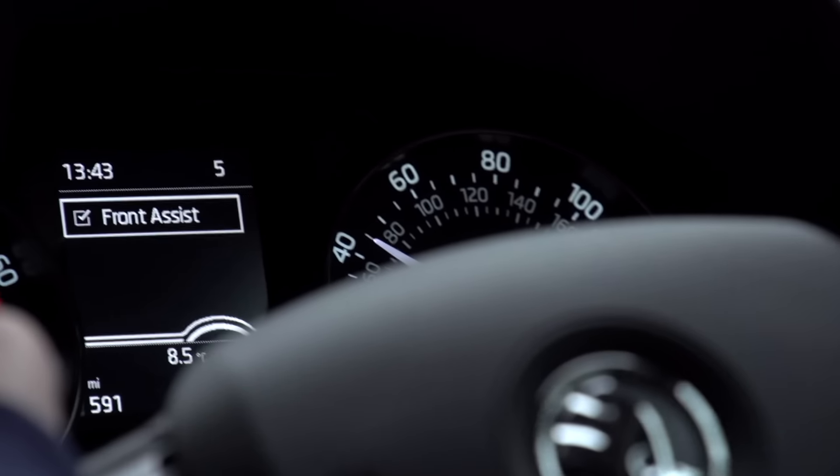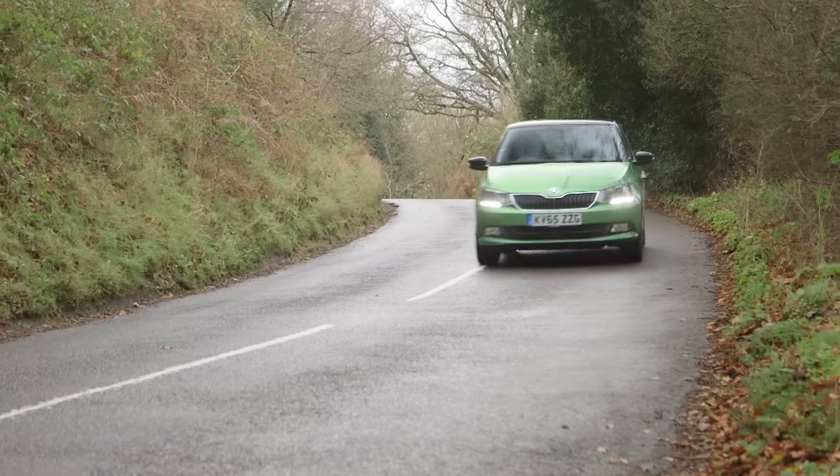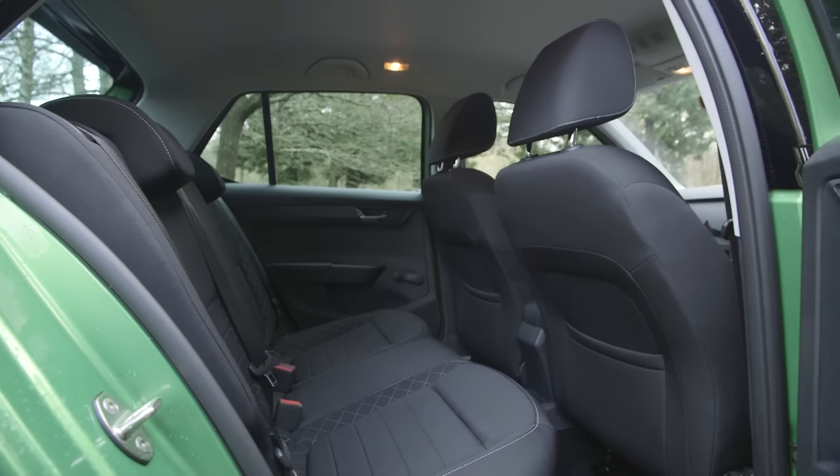Once again we go for the 90 PS version of the 1.2 turbocharged petrol — that's because it's cheap to run and easily strong enough to pull four people and luggage. Two adults can sit in the front and stretch out, and another two adults can sit in the back.